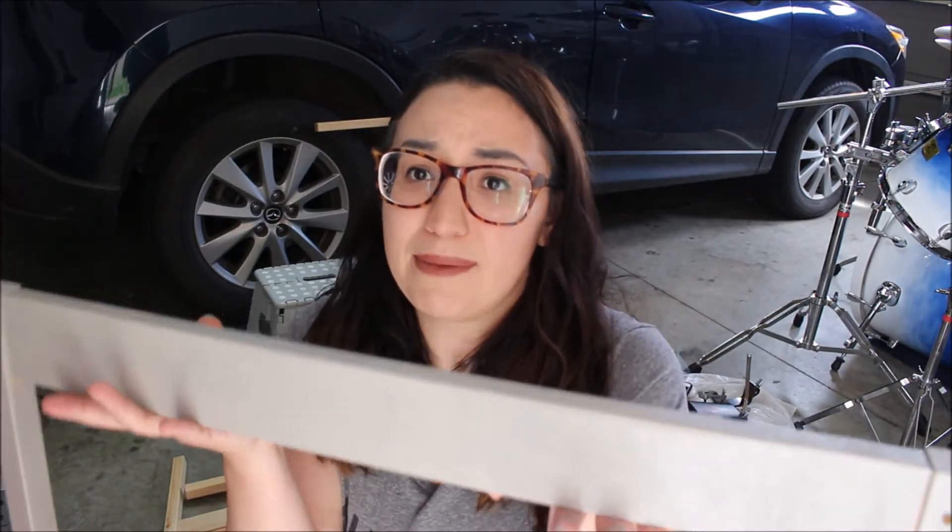I'm already struggling, so I'm just gonna go ahead and paint it, and then once it's all painted we'll come back. Day two on this project.